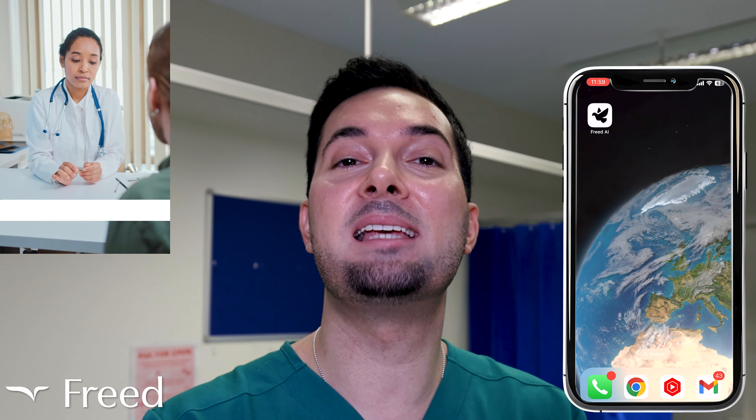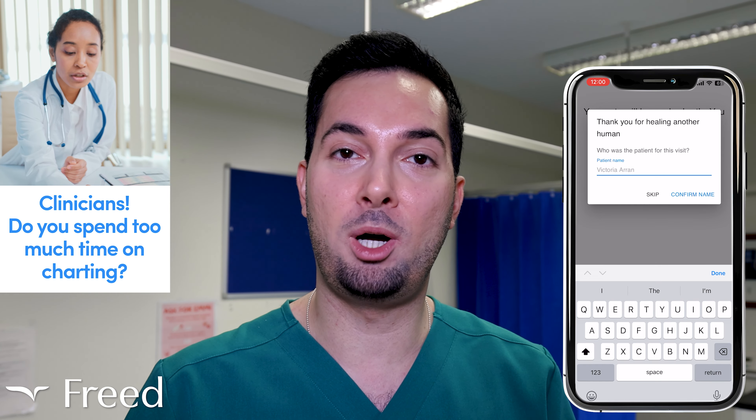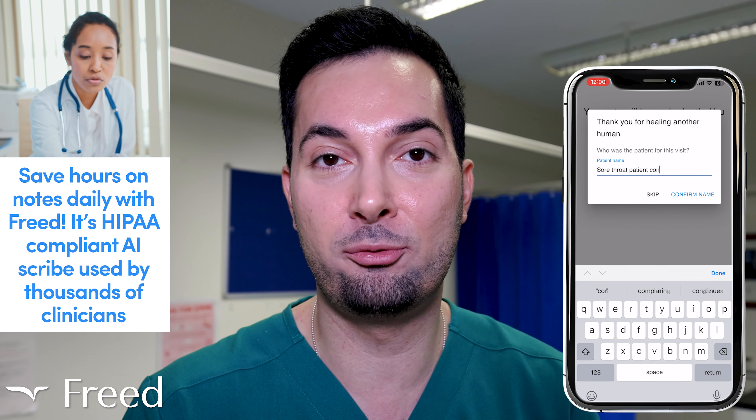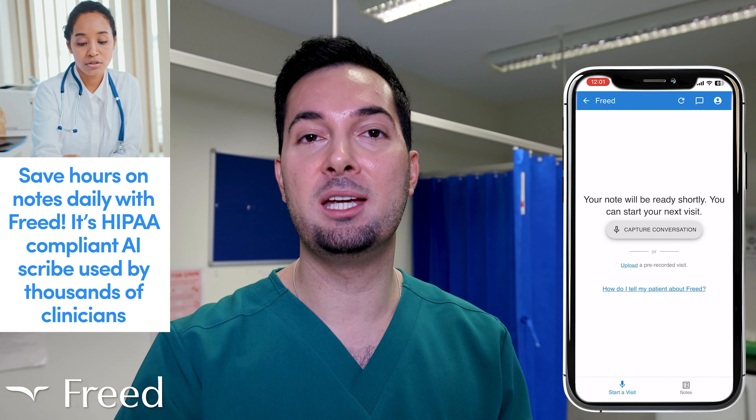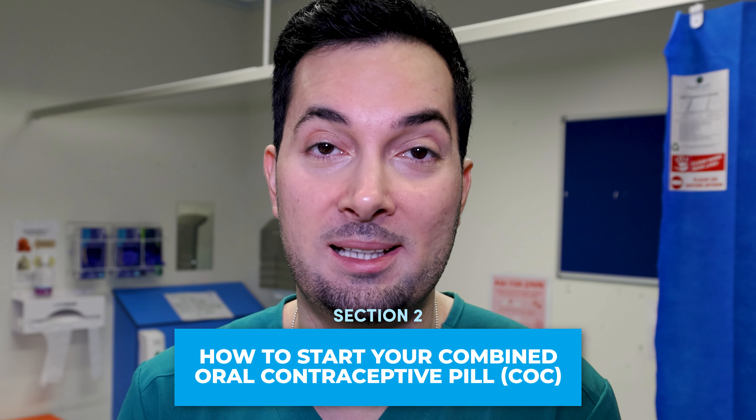Lastly, we have every day — or ED — pills. These have 21 active pills and seven inactive placebo pills. You have to take them in the right order as the two pills look different. You take them every day for 28 days and you don't take any break between each packet or pill strip.